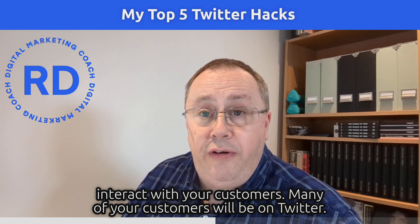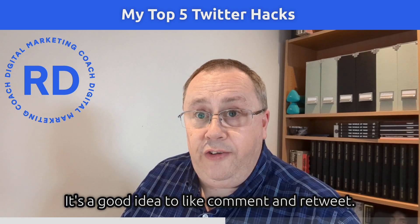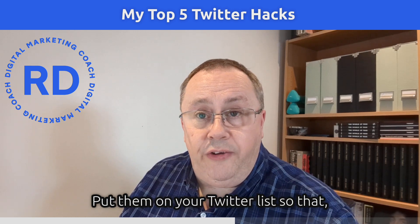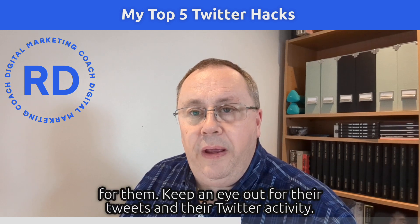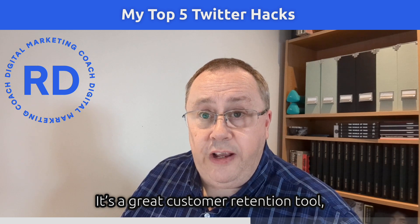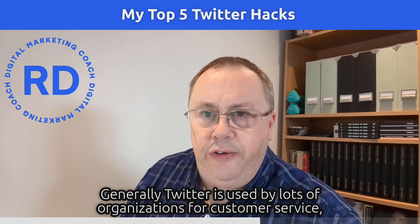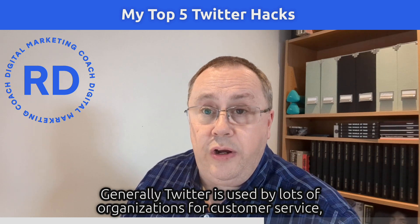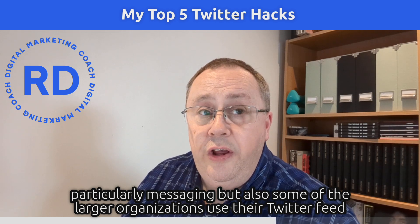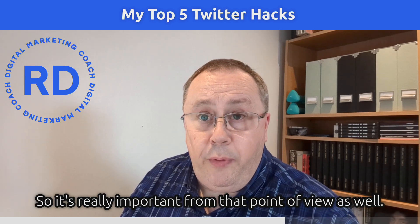Fourthly, make sure you interact with your customers. Many of your customers will be on Twitter — like, comment, and retweet their content, and add them to your Twitter lists so you can keep an eye on their activity. Twitter is also a great customer service and retention tool, and many larger organizations use a Twitter feed specifically for customer service.